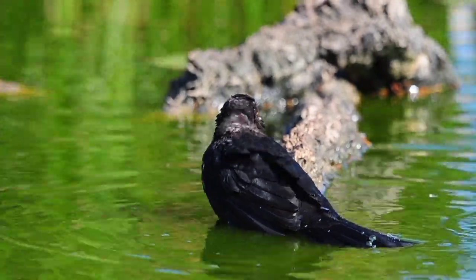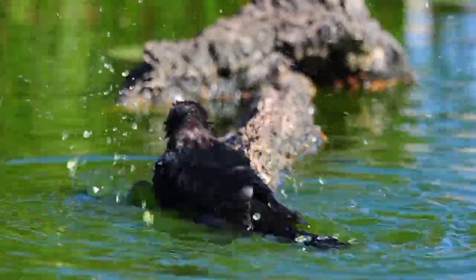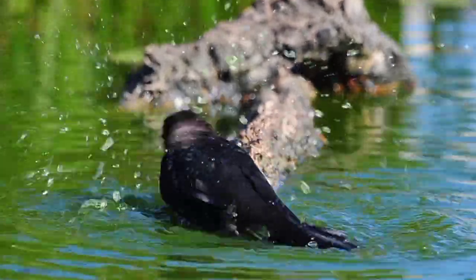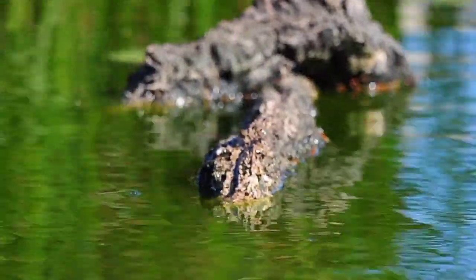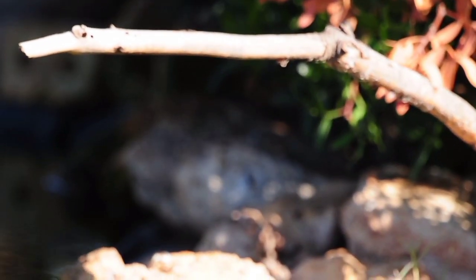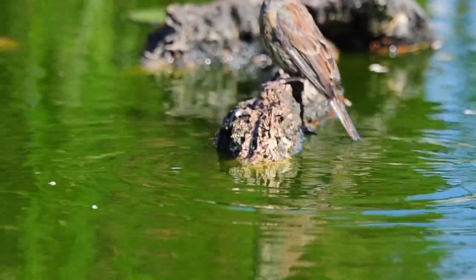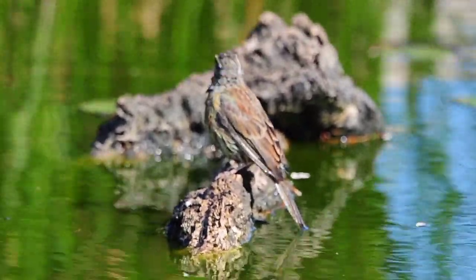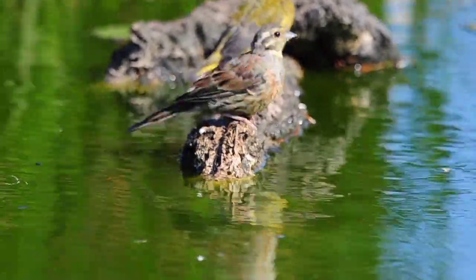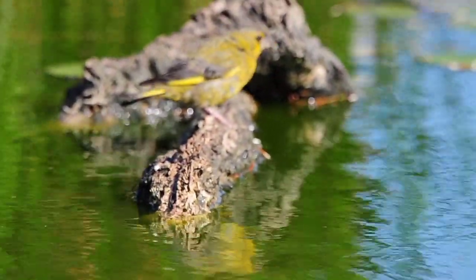One of the blackbirds has finally come down for a bath as the sun's on the pond now. As I said, this morning is so quiet — I don't think I've ever seen so few birds at the pond. There's another blackbird over the side. Oh, one of the curl buntings is back again, come down for a bath as well. Lovely little bird — the curl bunting is just flitting around both sides, darting from one side of the pond to the other.